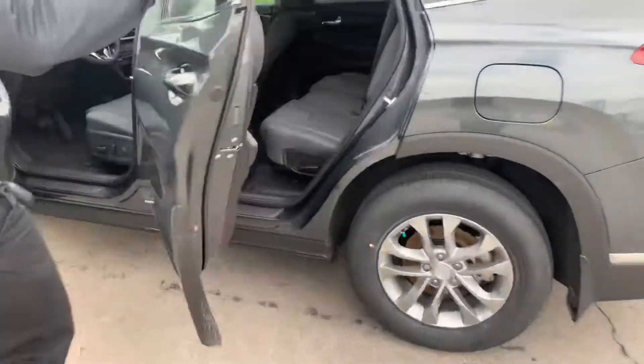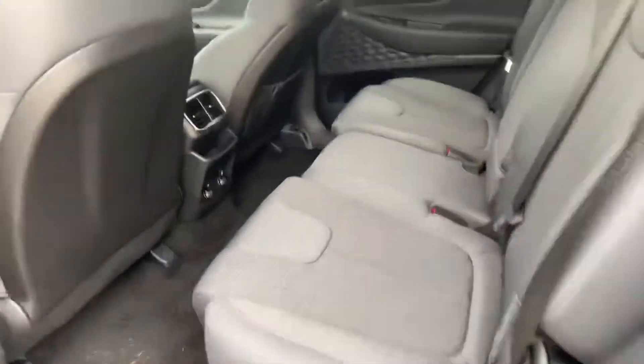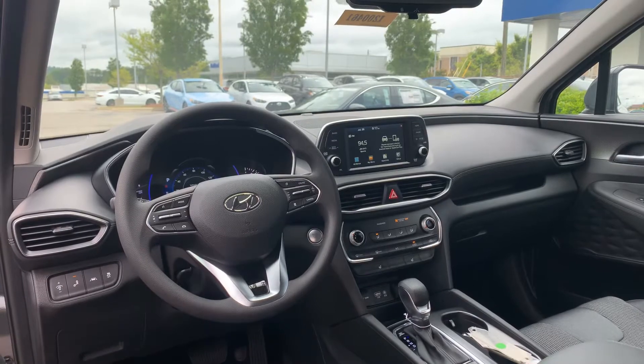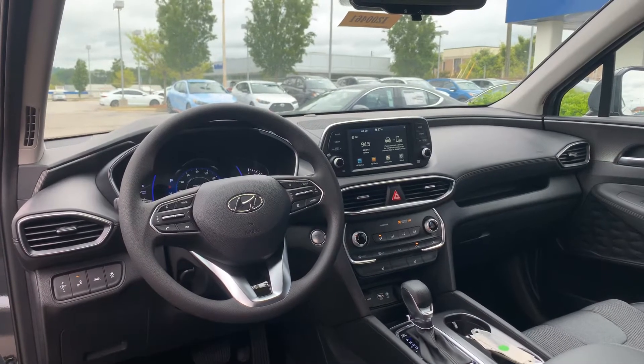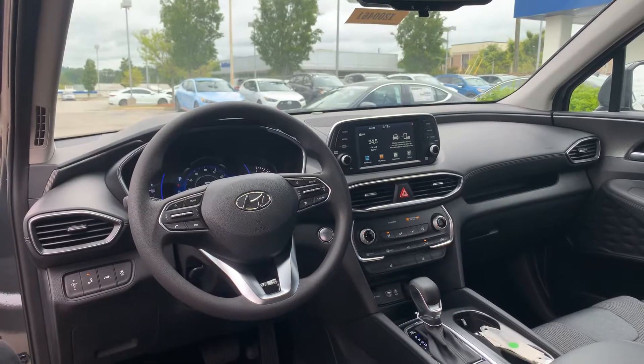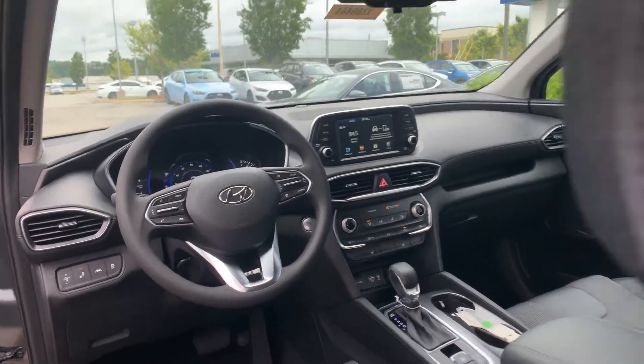Let's take a look at the inside. On the inside, premium cloth interior with the power seats and lumbar support on the driver's side. We've got heated seats, a seven-inch touchscreen display that comes with Apple CarPlay, Android Auto, and all the safety features such as lane keep assist, lane departure warning, backup camera — you name it.